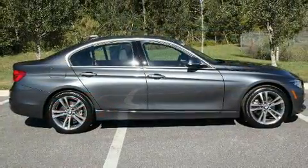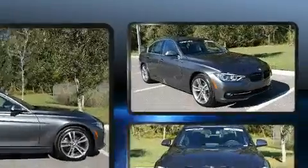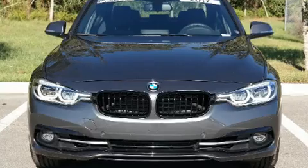BMW prioritized handling and performance with features such as adjustable headrests in all seating positions, power front seats, an automatic dimming rearview mirror, an outside temperature display, and cruise control.